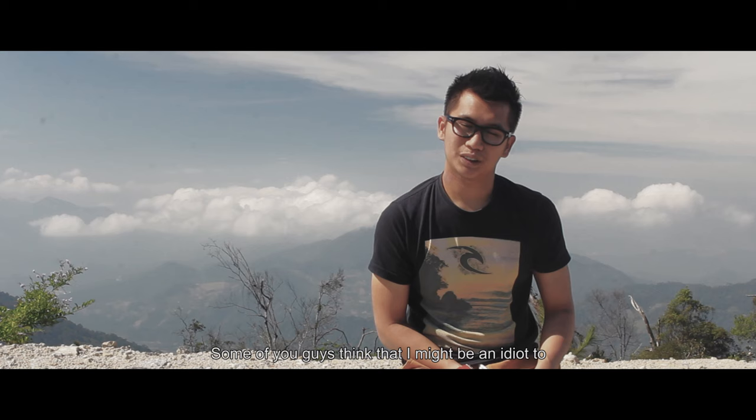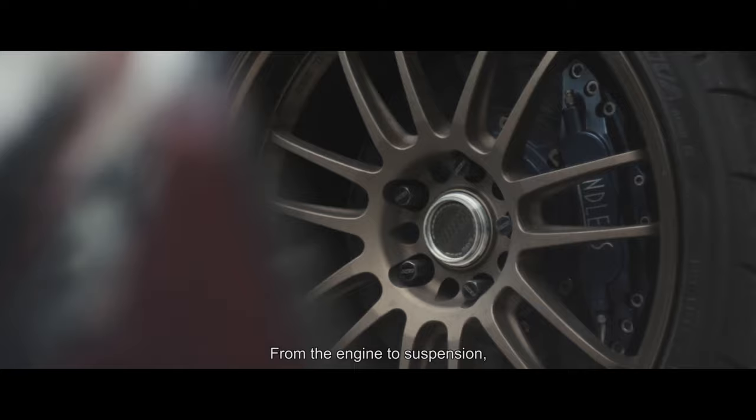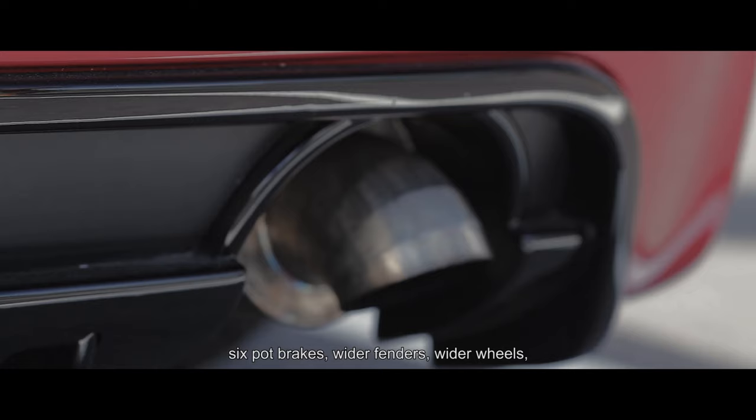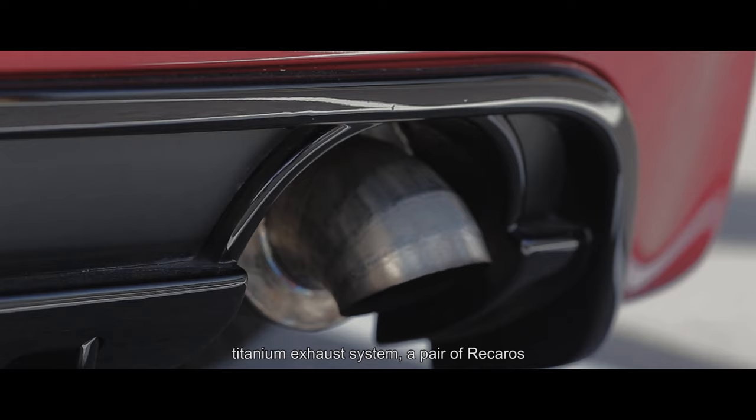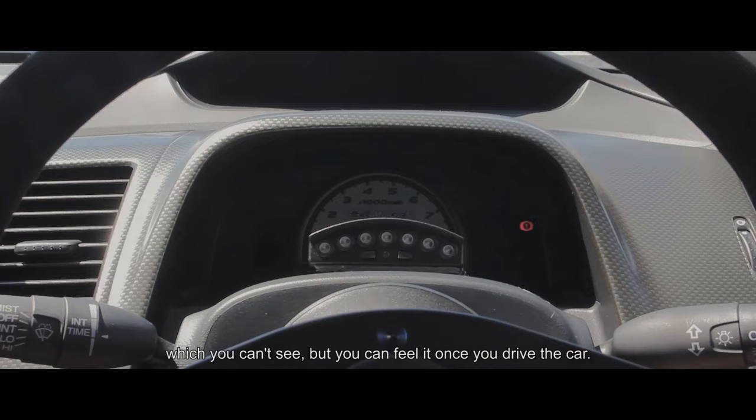Some of you may think I'm an idiot to change the stock parts on the Mugen — to be honest, I would like to keep it as stock as possible, but that won't happen. So what I did to the car is literally everything: from the engine to suspension, six-pot brakes, wider fenders, wider wheels, titanium exhaust system, a set of Recaros, and a bit here and there, which you can see and feel once you drive the car.